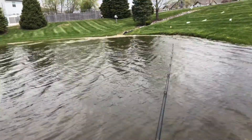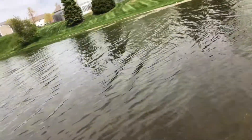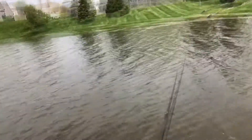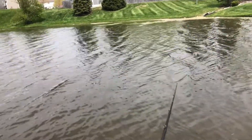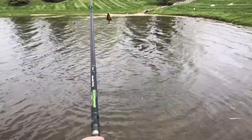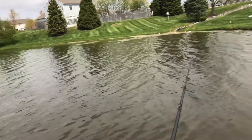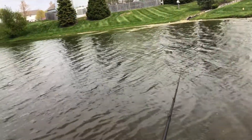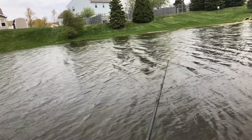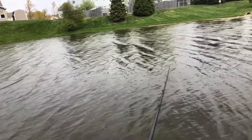Soft baits are the workhorse. Oh, she got tagged again! Good things so far. First time throwing this Dream Smasher Bluegill and it's getting munched. That's pretty cool. Especially if you guys are fishing ponds — any type of small four-inch bluegill swimbait should get bit.